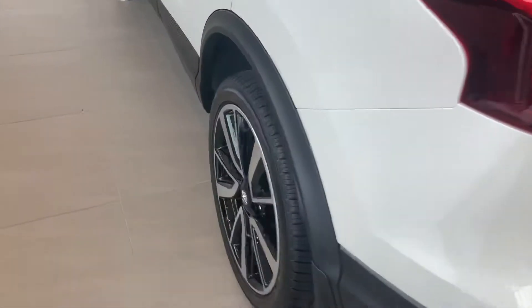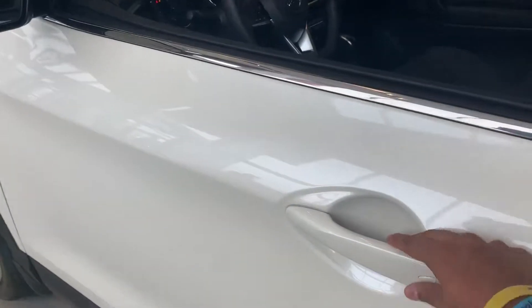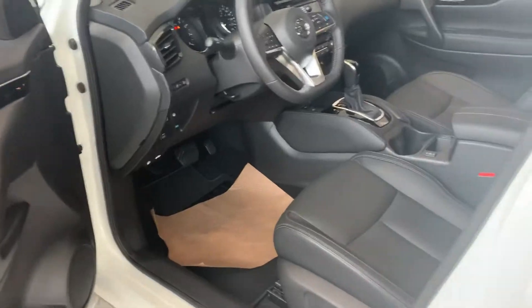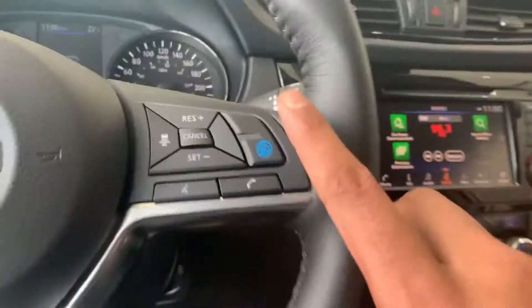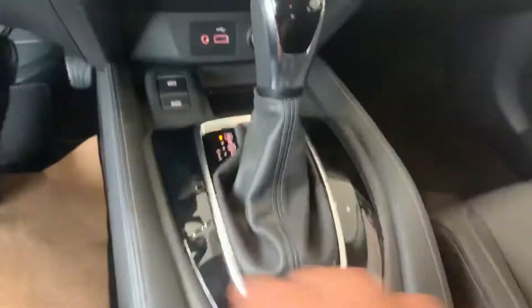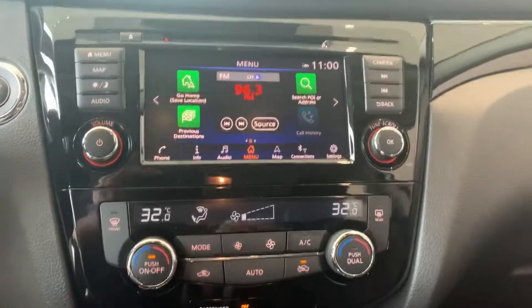Coming around to the corner here, they sit on 19-inch chrome and black alloy rims, which is really nice. Again, proximity entry. This one has leather seats, eight-way adjustable zero gravity seats, power windows, power locks, power seats, heated steering wheel, and sports mode — which is by far the best feature Nissan has to offer.